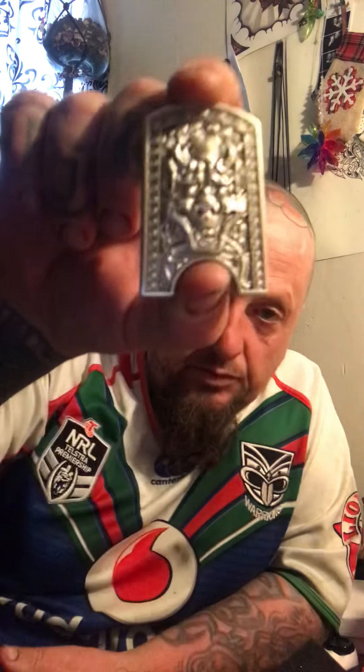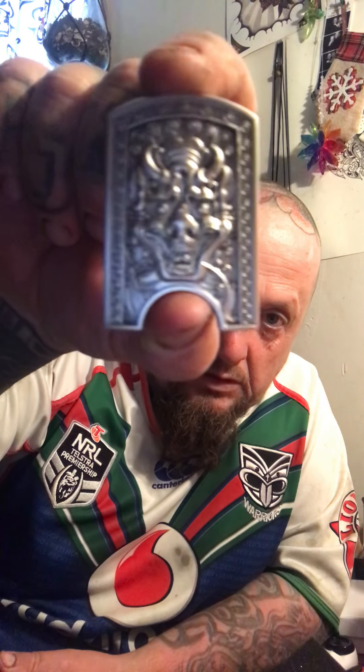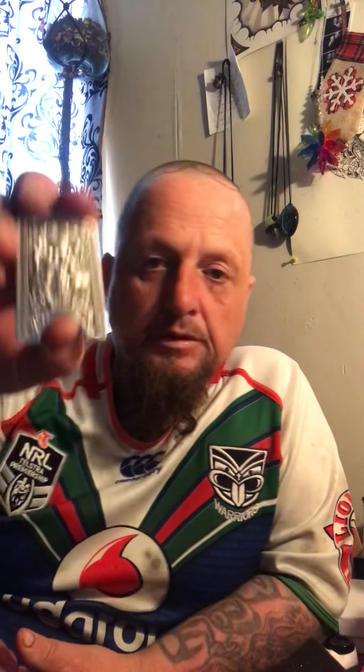I've picked up the 2 ounce Shield. These are cool - what a cool design. Very cool. 2 ounce.